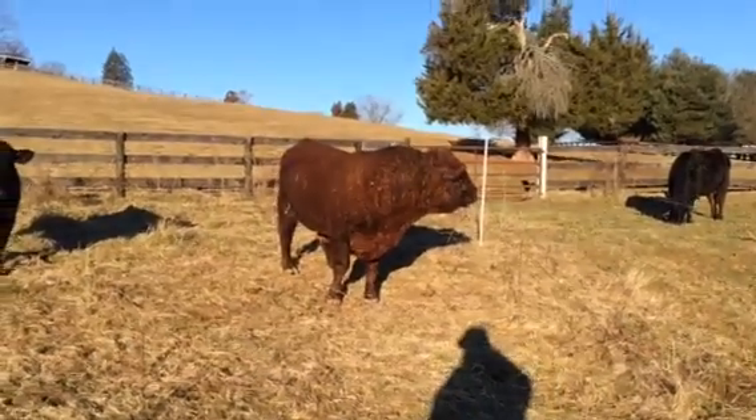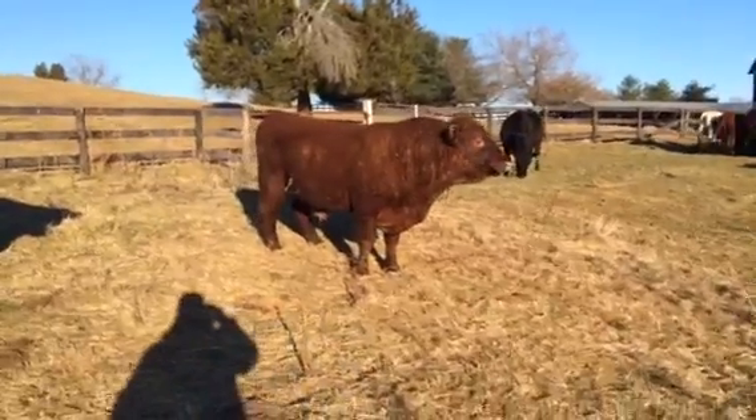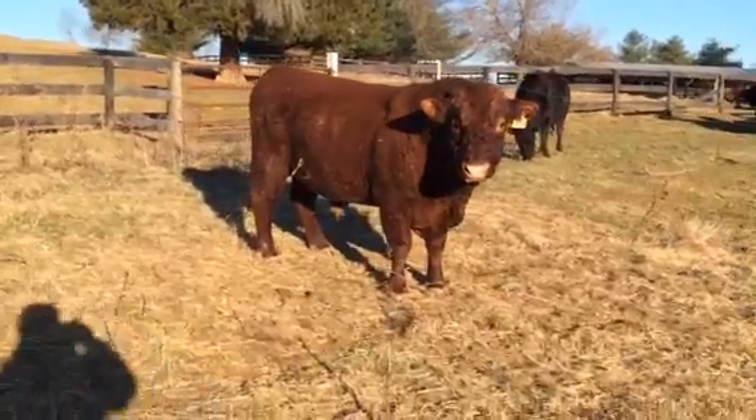This is the T-138 bull, son of Rotokawa 688, and out of Lakota's 29K — the best cow we've ever owned.